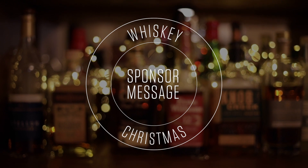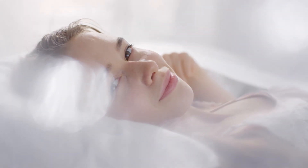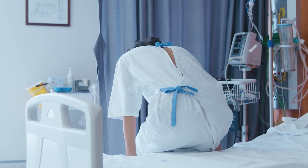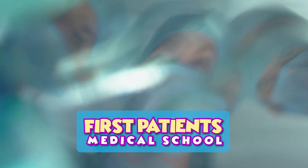The Verdict is brought to you by First Patients Medical School. Have you ever woken up from a nap and thought, I'm great at this sleep thing — I should be an anesthesiologist? Now you can be. Just take the three-day anesthesiology course at First Patients Medical School and get those burn victims to bed. First Patients Medical School — you'll be seeing your first patients in no time.